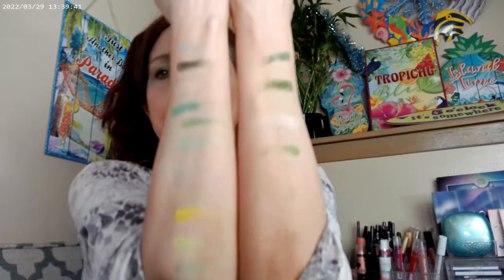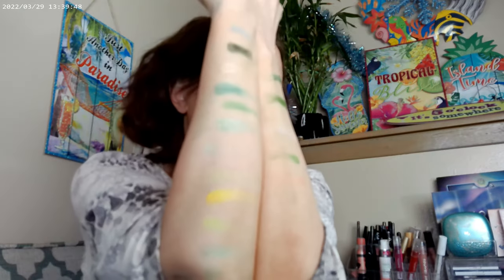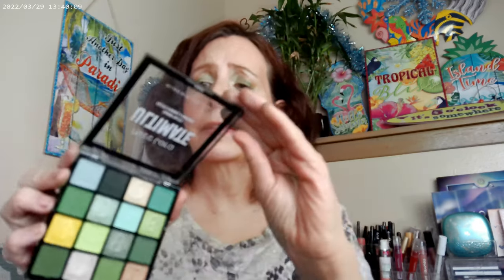Here are some swatches of what they look like. They are buildable — they don't come out of the pan with a ton of pigment but they definitely build up and are pigmented. I didn't have any hard pan in here and you get a lot of variety. The packaging is decent — I've been opening and closing it and it's not going to fall apart.